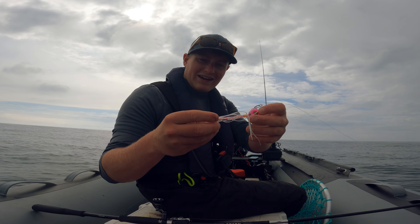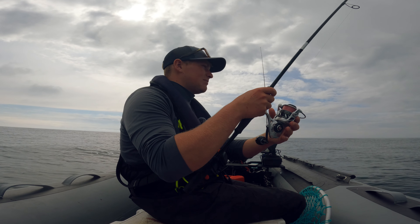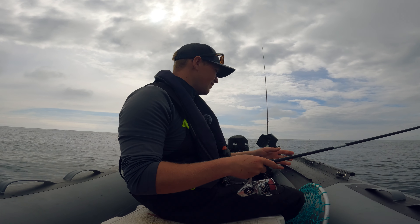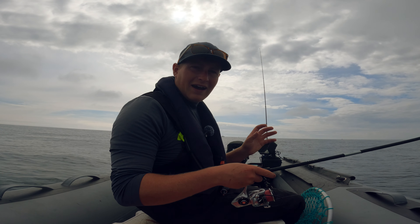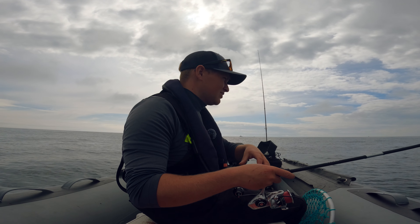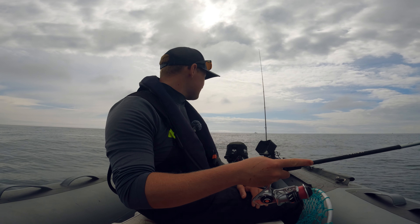This is a kabura jig — a big weighted head with a trailing mass of material and some assist hooks like you'd find on a metal jig. This one is only 60 grams but I'm confident I can work it in the 40 metres we're in here. This exact lure is called the Bottom Tickler, from Fish Nugs Wild Seas. The idea is to imitate a distressed cuttlefish, squid, or octopus — bait species you can't really replicate with a traditional soft plastic. Ideally I'd have squid tipped on the assist hooks but I don't have any today.